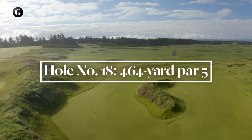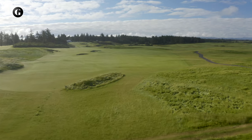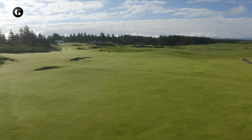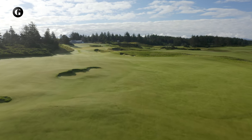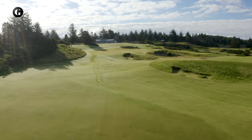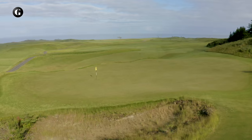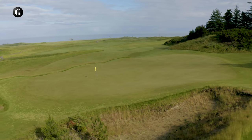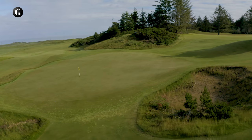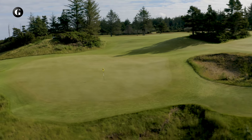After three consecutive holes on the ocean, the par 5 eighteenth plays away from the water, over rolling ground to a green benched into the hillside below the clubhouse. With summer winds assisting, tee shots can be played over several rugged grassy scrapes to the upper left portion of the fairway, which offers better views of the green and a preferred angle for approach shots. Players going right can avoid the scrapes, but will eventually face a difficult approach to an elevated green from an awkward angle. During construction we envisioned this hole as a par 4, but for resort golf we're fine with it playing as a short par 5.